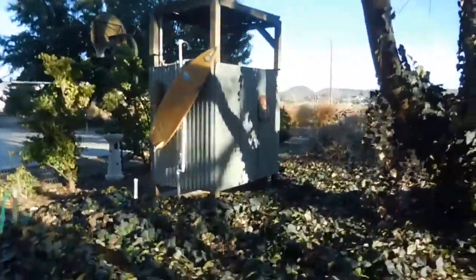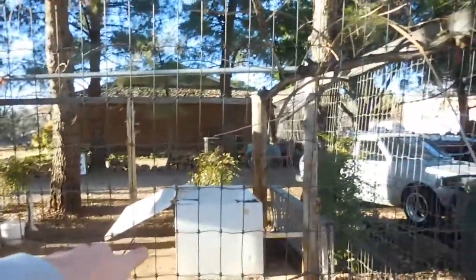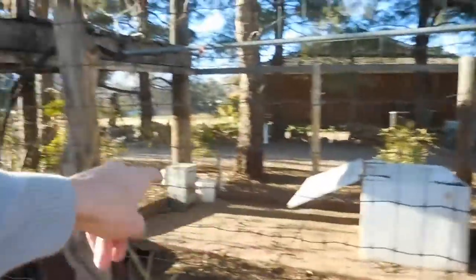We have an outdoor shower here. And here's my dog — he's got a cool little pen; it's like half dirt, half concrete.